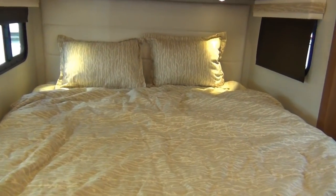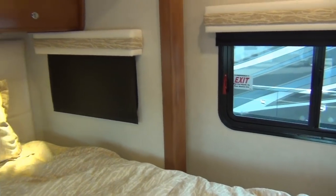One of the cool features about this coach: it does have three vents and fans throughout — one in the bedroom, one in the bathroom, one in the galley.